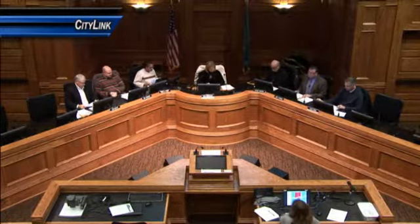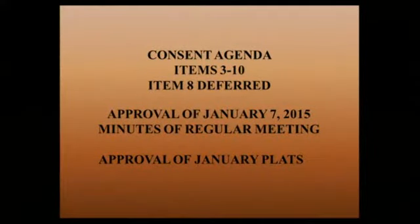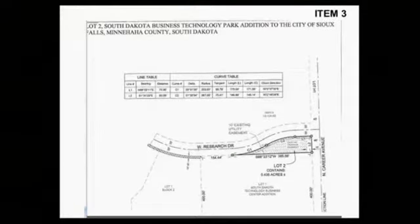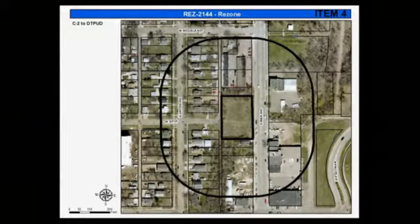Item 1 is approval of the January 7th, 2015 minutes of the regular meeting. Item 2 is January Platts. Item 3 is 2094-2014, rezone from the C2 commercial neighborhood and streetcar district to the CN conservation district for allowed forms, located at 901 North Main Avenue.